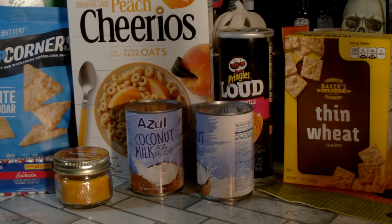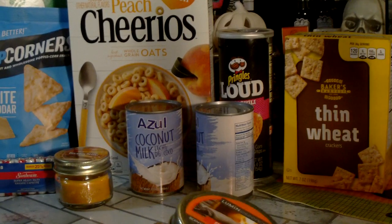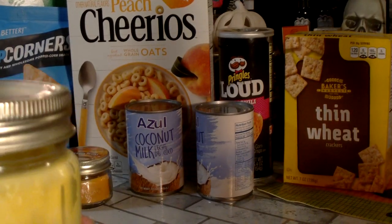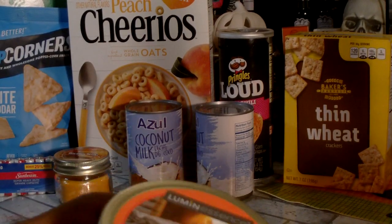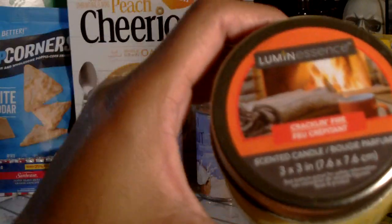My favorite of the candles is one that's not a sweet scent — it's called Crackling Fire by Luminescence, in one of those little jars like the Old Williamsburg. This candle reminds me of one I buy at Walmart that I love for the holidays — it's a gray candle, something like 'Fireside.' This smells just like that. I need to burn it and see how the throw is, and if it's good I'll get more.